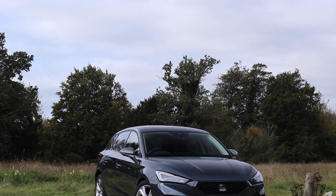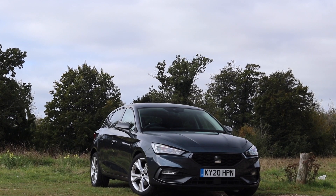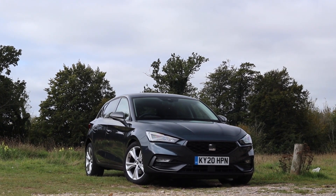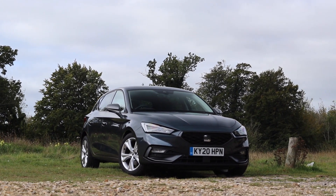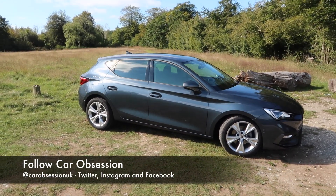So here we go, the brand new Leon, a car which has now entered its fourth generation. The new car is available in no less than six trim levels: SE, SE Dynamic, FR, FR Sport, Excellence and Excellence Luxe.